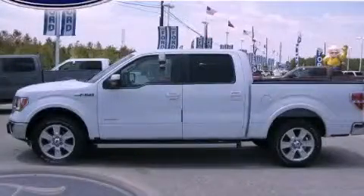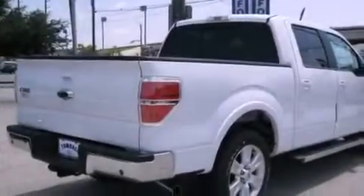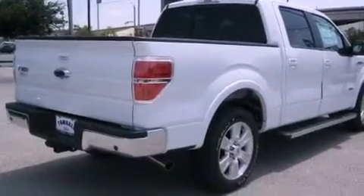This is a brand new 2011 Ford F-150. It has the power to move what you need and the look too. It has a 3.5 liter 6-cylinder engine and a 6-speed automatic transmission.